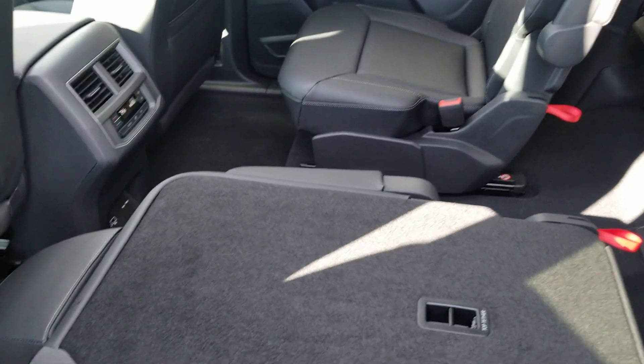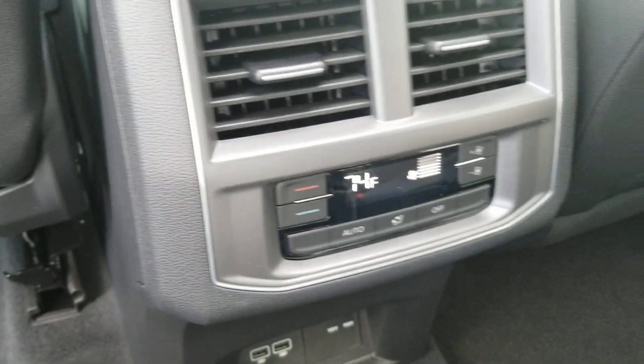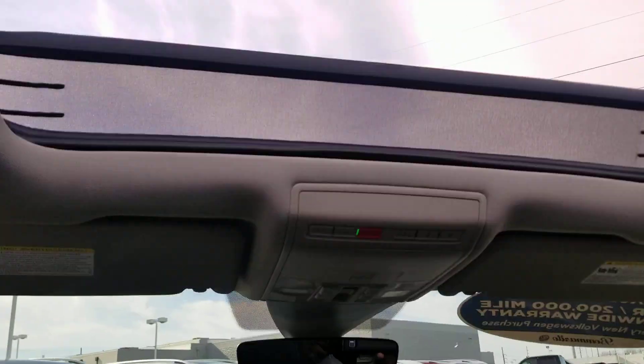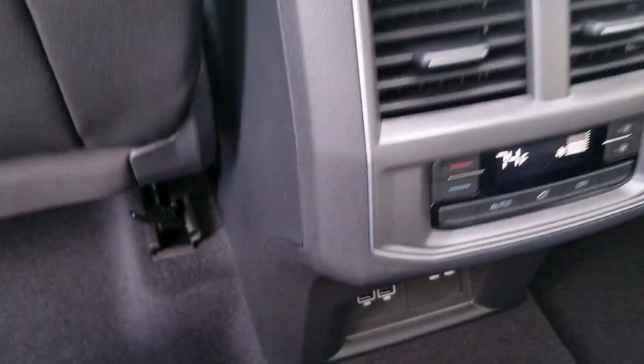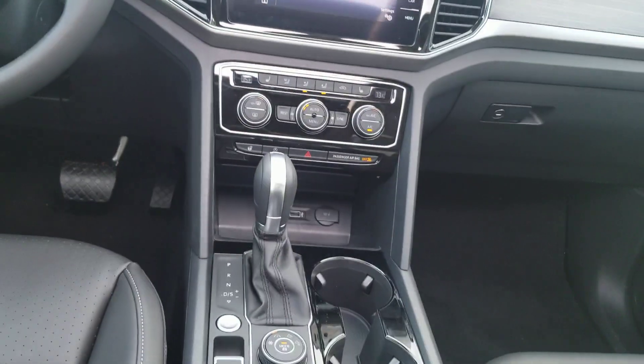That handle is also the recline handle for the seat. Each of these seats has a built-in sunshade — if you have a baby seat and don't want sunlight on the child, you can lift it up and lock it in place. Here's the climate control for the second row, which can be locked out from the front unit. There are USB ports right here, a 115-volt three-prong outlet, and another USB inside the center console in addition to the one up front.